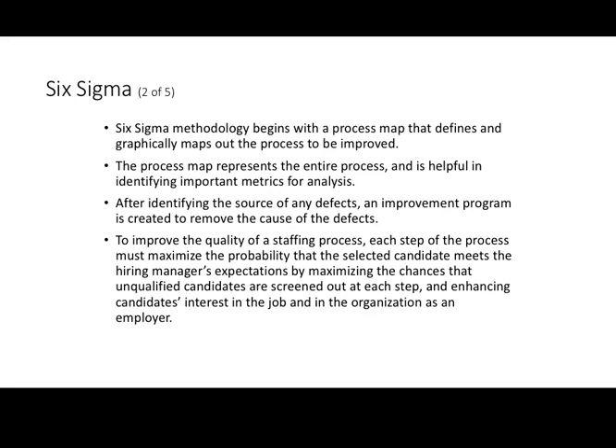The first thing we need to do with Six Sigma is to map out the process we're trying to improve. We typically create a flow chart or graphical representation of each step in the process. That map is supposed to identify all the key steps and key decisions in our hiring process. From there, we figure out what metrics we're trying to improve. After identifying the source of defects, we create a plan to improve the problems, and we make sure each step maximizes the probability of bringing in the best, most high-quality candidates while minimizing the likelihood of bringing in poor-quality candidates.